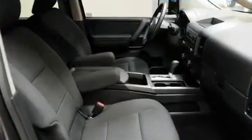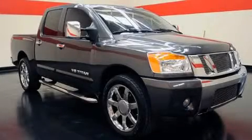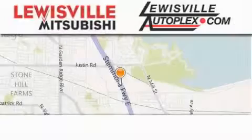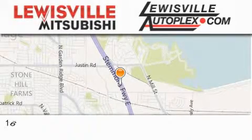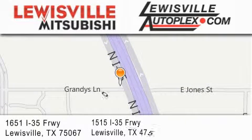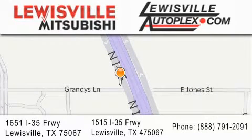Contact us today and schedule your opportunity to see this vehicle in person. Thank you for considering Louisville Mitsubishi and Louisville Autoplex for your next new or pre-owned vehicle. If you have any questions, please visit our websites, give us a call, or stop by one of our dealerships. We are conveniently located in Louisville on Interstate 35 between Corporate and Business.